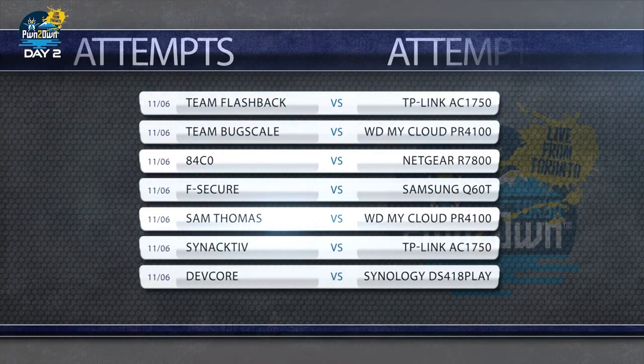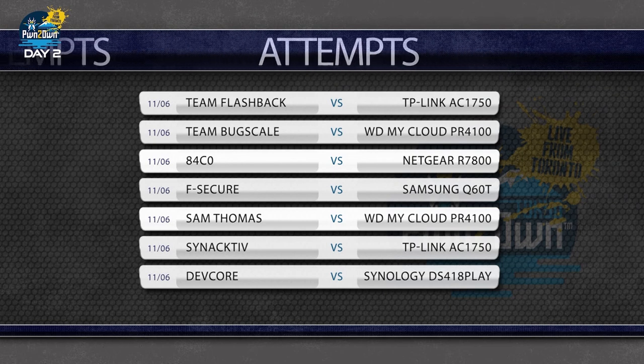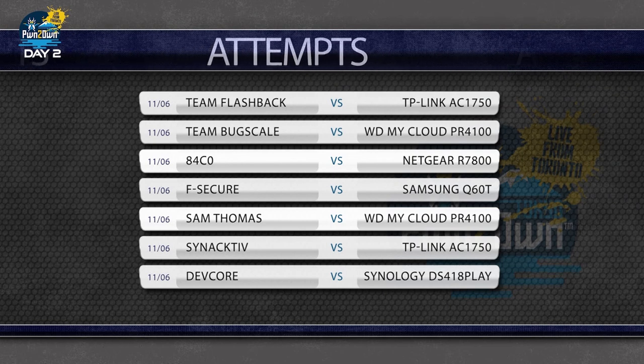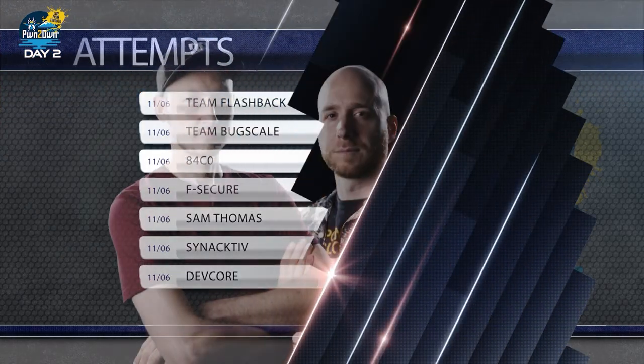Today we have seven more attempts across various products. We're going to get started at 10 a.m. Eastern with Team Flashback. Today they're going to try and attack the WAN interface on the TP-Link AC1750. That's how we kick off — we'll see how that goes.